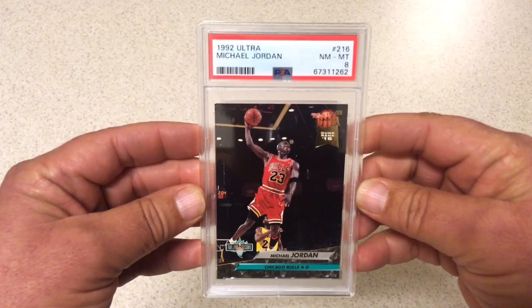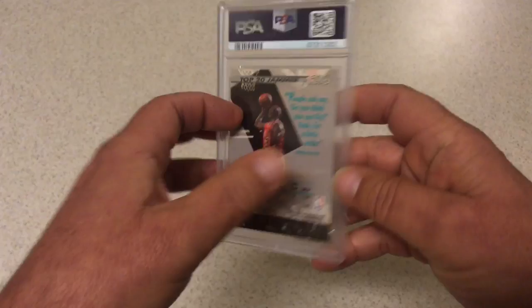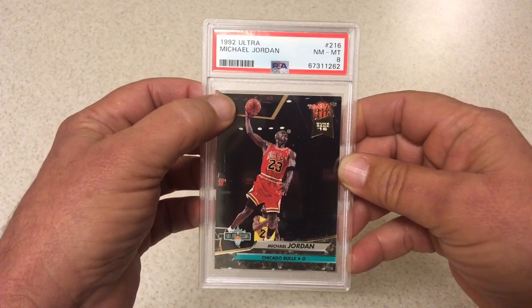Sticking with Jordan — 1992 Ultra, PSA 8. This is a tough card. Looks better than an 8 to me. No chipping on the back where it's darker colored, and it's really nice. It's got a little tiny bit of a soft corner up here on the top, but I think it's better than an 8. PSA didn't agree.